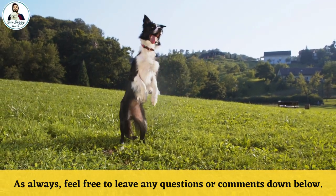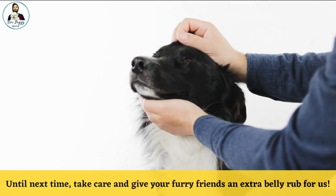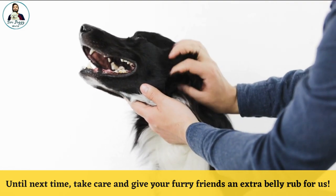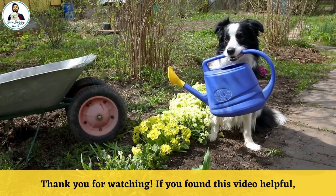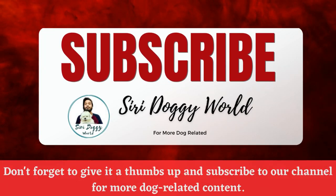As always, feel free to leave any questions or comments down below. Until next time, take care and give your furry friends an extra belly rub for us. Thank you for watching. If you found this video helpful, don't forget to give it a thumbs up and subscribe to our channel for more dog-related content like this.